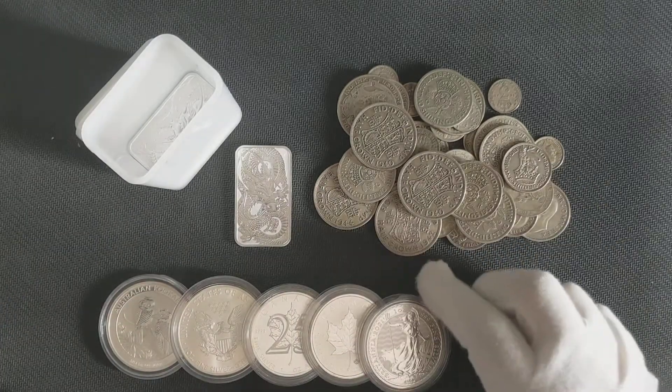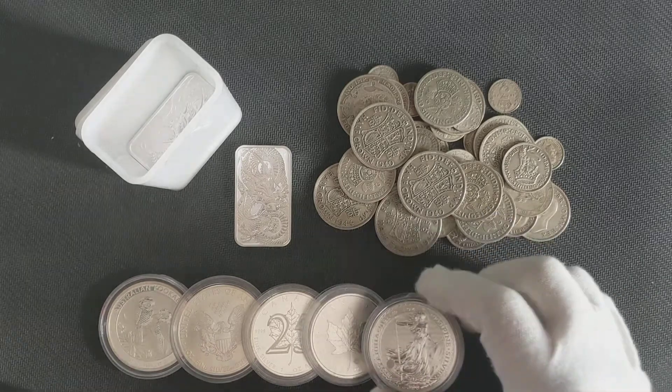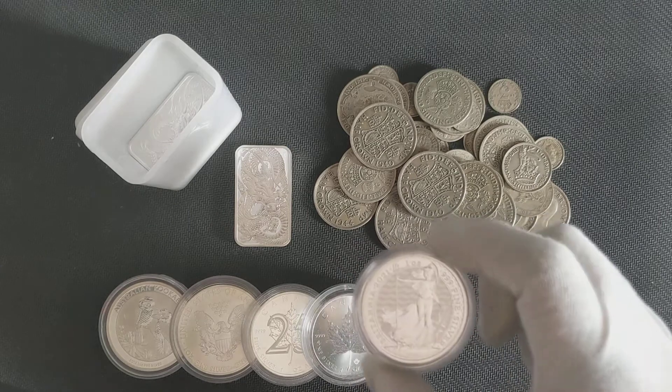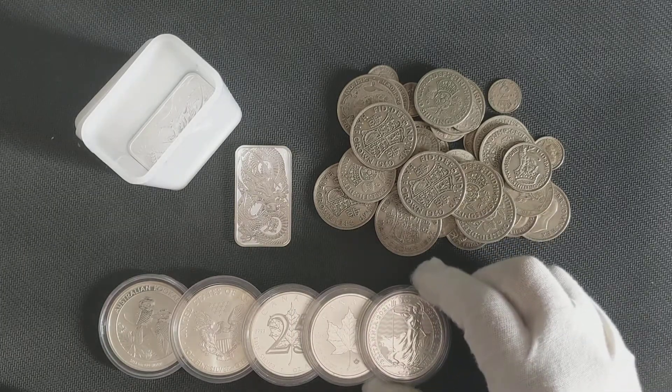I've got some silver now, but I think the best move for me is moving to gold. That's what all the experienced stackers say, so I'm kind of leaning towards that right now.